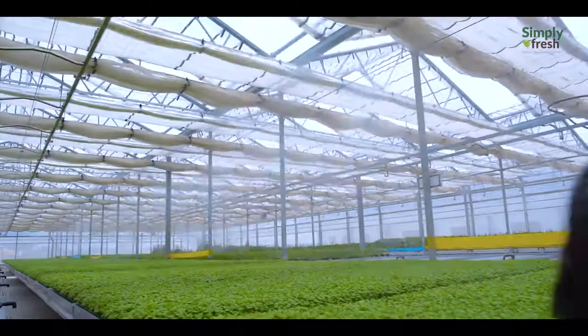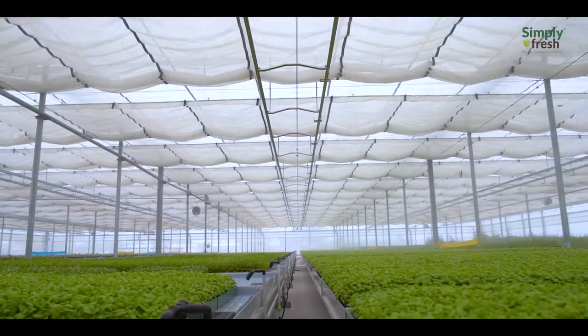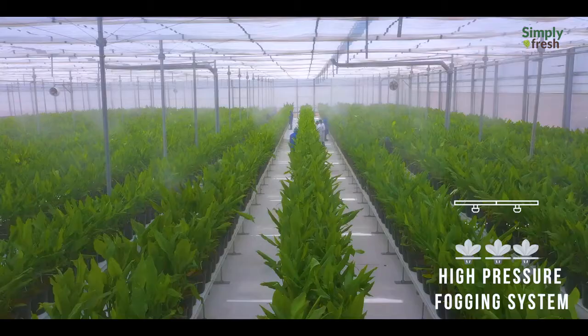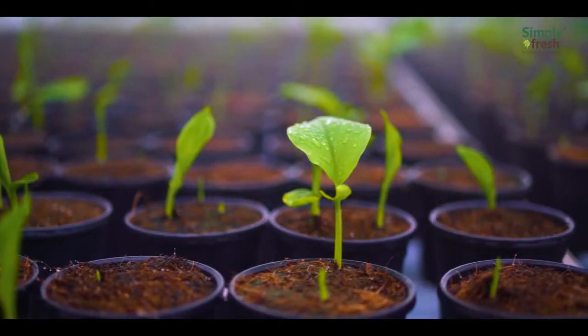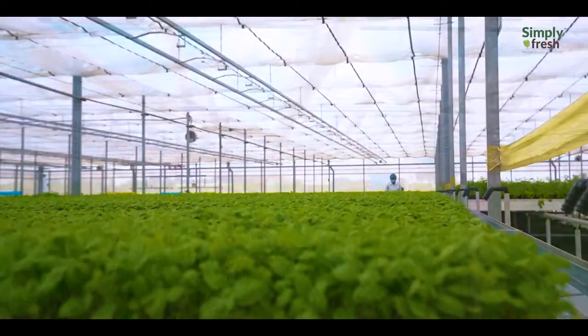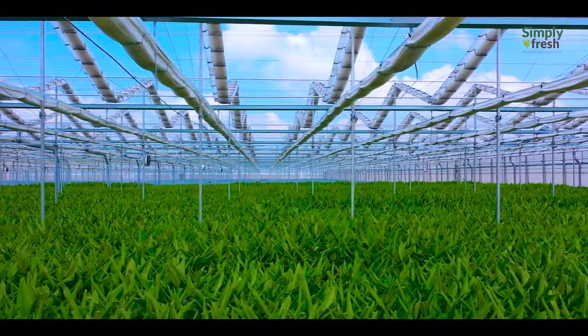AI-assisted multi-layered retractable roofs, climate sensors, and a fogging system help in filtering ultraviolet rays and maintain temperature and humidity in the greenhouse, maintaining a suitable environment for crops all around the year.